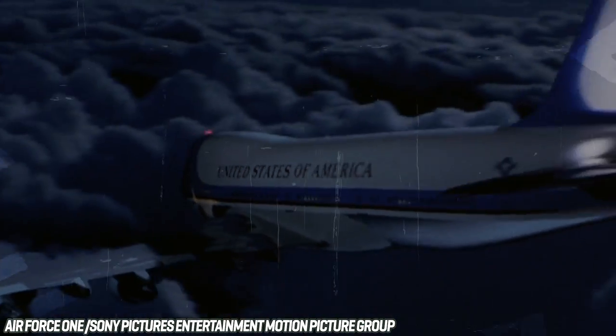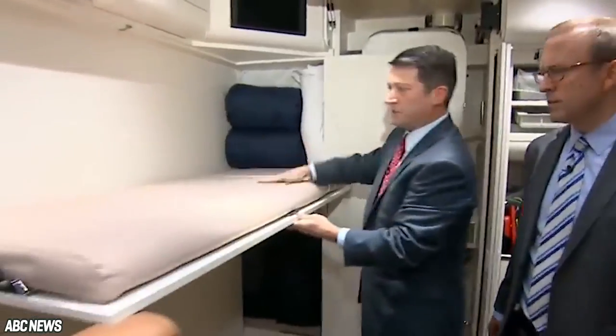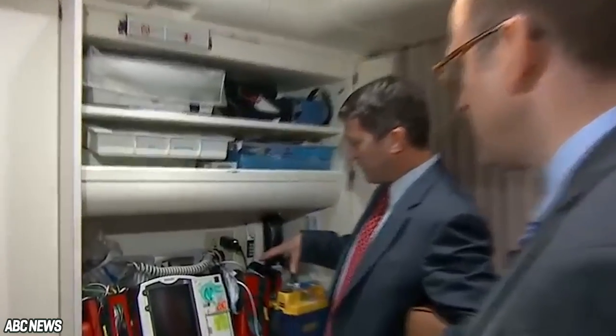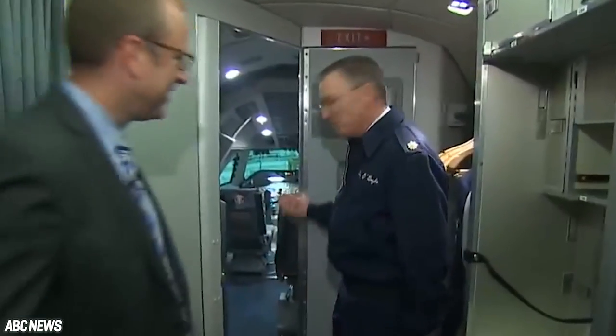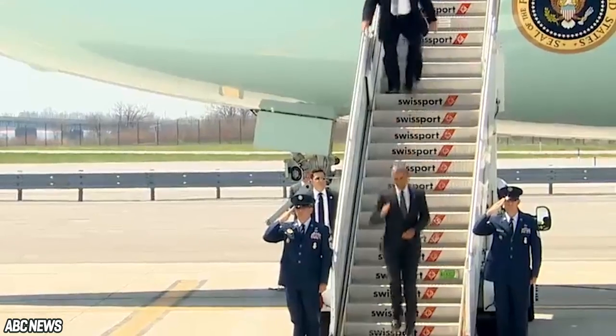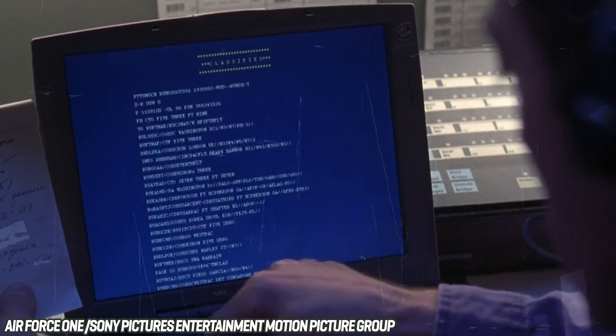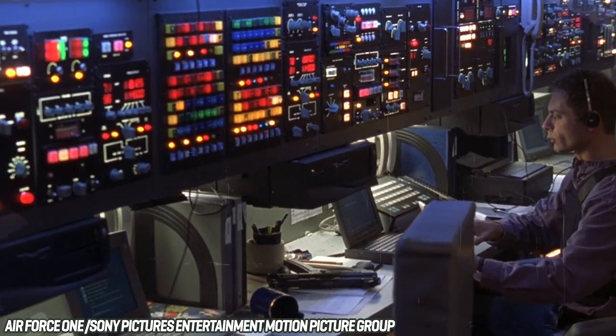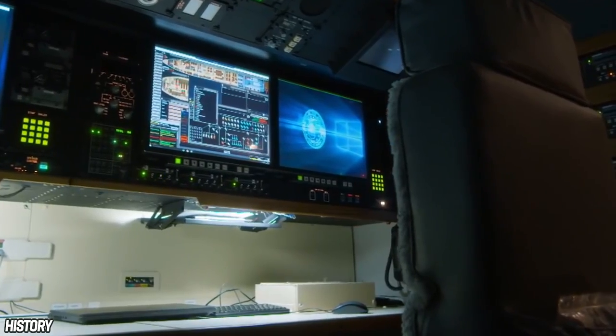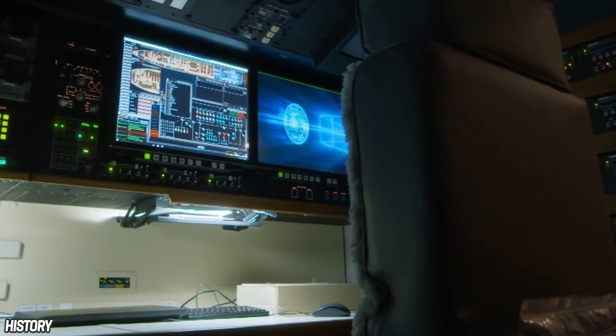If something does go horribly wrong 45,000 feet up in the sky, Air Force One is decked out with all the essential medical equipment. The dedicated medical room has a fold-out operating table in case emergency surgery is needed, plus an extensive pharmacy, a defibrillator, oxygen, and much more. A staff doctor is permanently on board who shadows the President wherever he goes. In the event that something does go wrong, the plane is fitted with all kinds of state-of-the-art communication equipment.